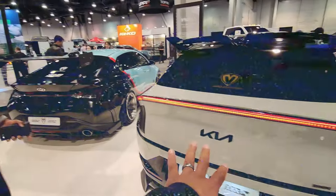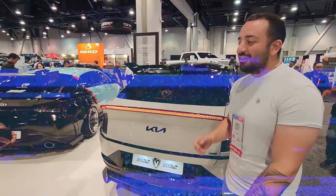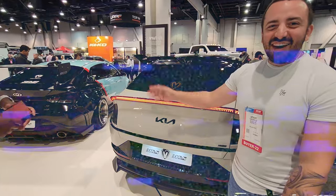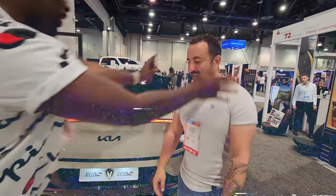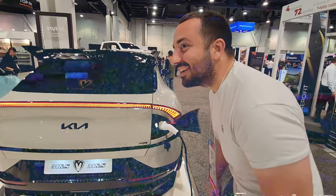Out of the Model 3 and the Model Y, what's your favorite? Now that I look at the Model 3, I kind of like the Y. Maybe you should put yours in your glasses. Oh my God, is this a Kia?